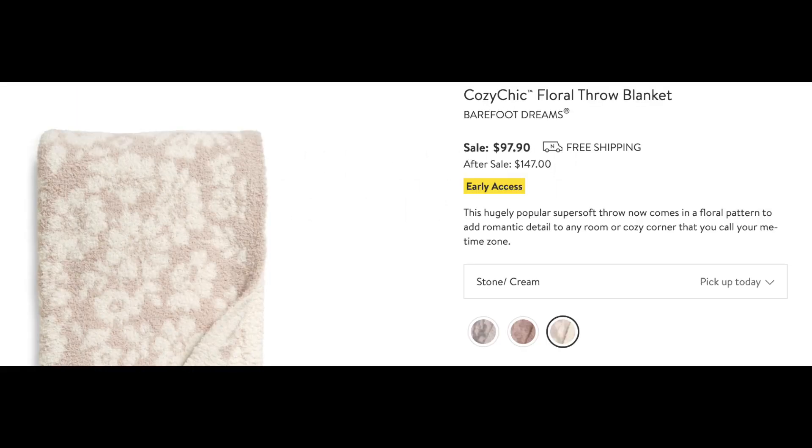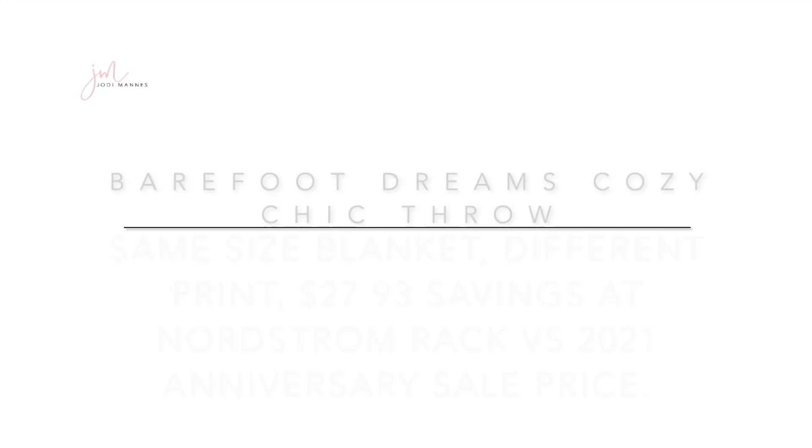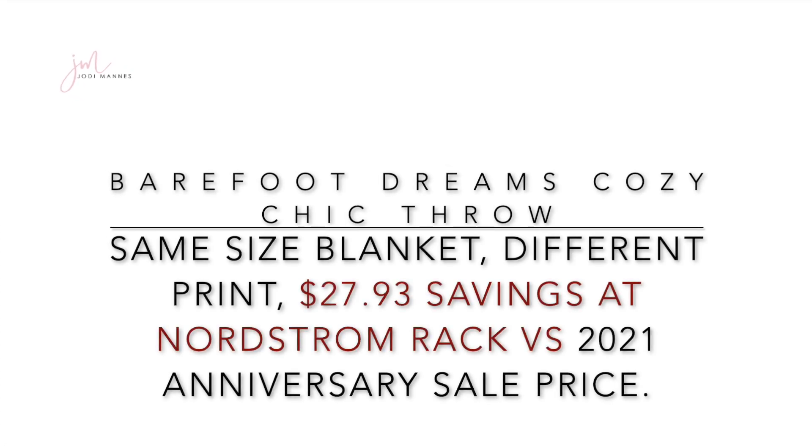A very popular item at every anniversary sale is Barefoot Dreams, and the cozy chic throw is one of the top sellers. This year at the anniversary sale, a 45-by-60-inch blanket is priced at $97, going up to $147 after the sale. However, a slightly different one in the same 45-by-60 size is available at Nordstrom Rack for $69 in available colors — $30 less than the anniversary sale price.